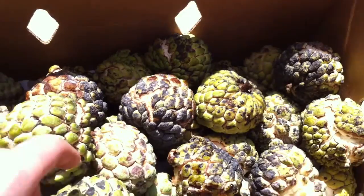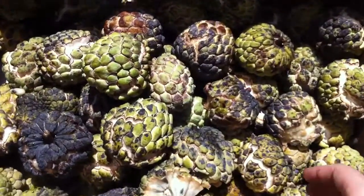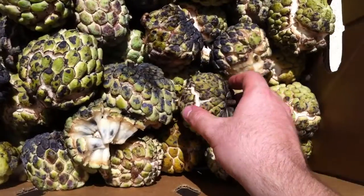So these are sugar apples. The scientific name is Annona squamosa. These are really, really sweet and really delicious. I recommend you check them out when you're in the tropics, or when you're in Florida, or wherever you can get them — just check them out for sure.